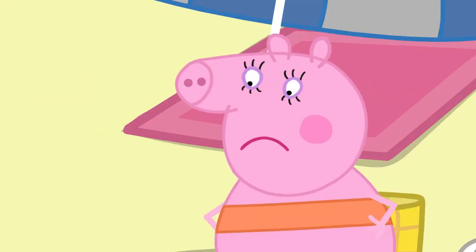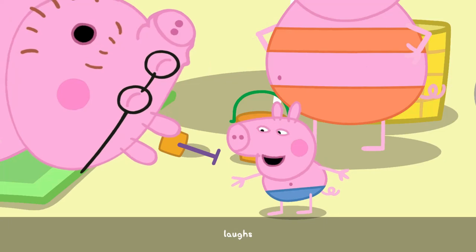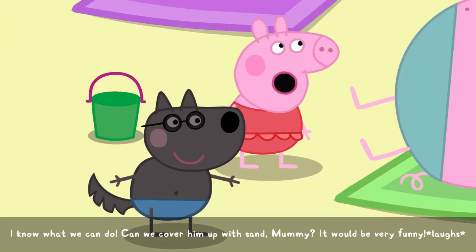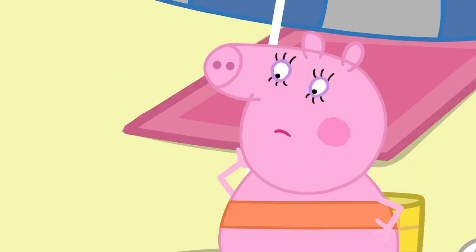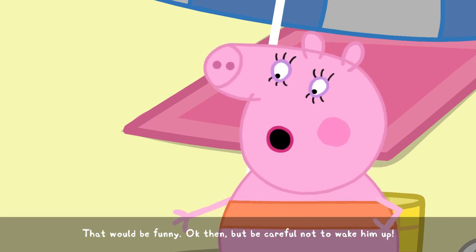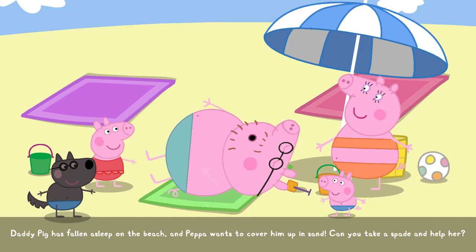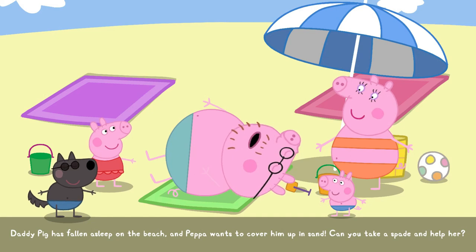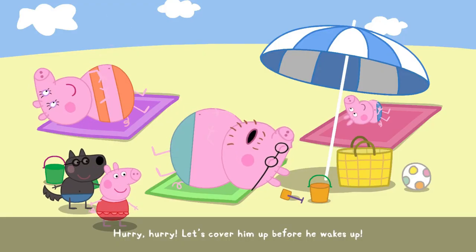Daddy Pig, we were going to have a swim together. I know what we can do. Can we cover him up with sand, Mummy? It would be very funny. That would be funny. Okay, then. But be careful not to wake him up. Daddy Pig has fallen asleep on the beach. And Peppa wants to cover him up in sand. Can you take a spade and help her? Hurry, hurry! Let's cover him up before he wakes up.